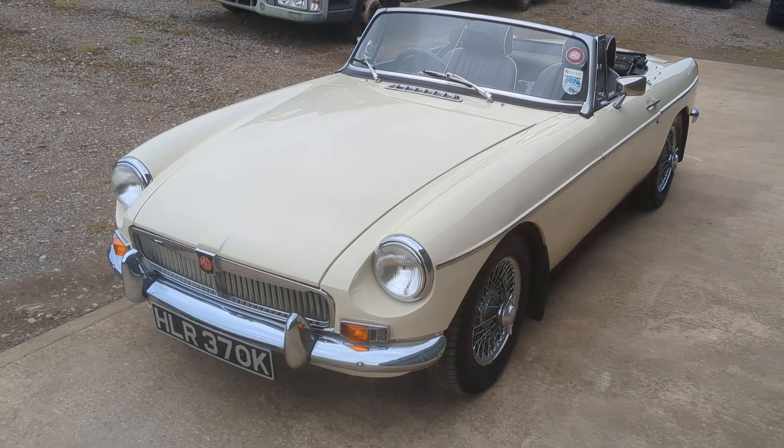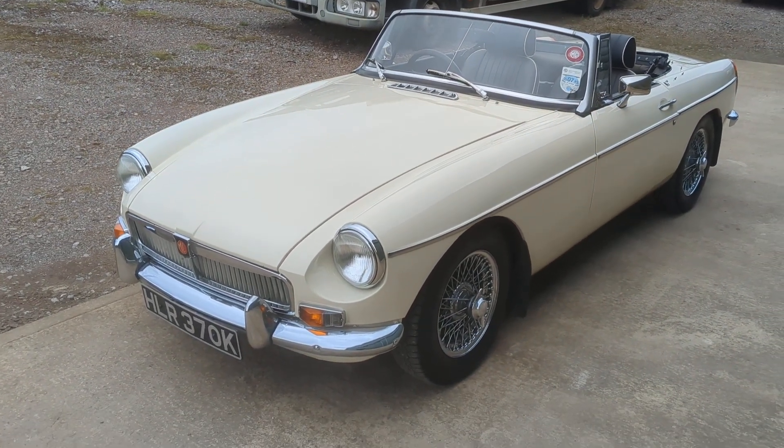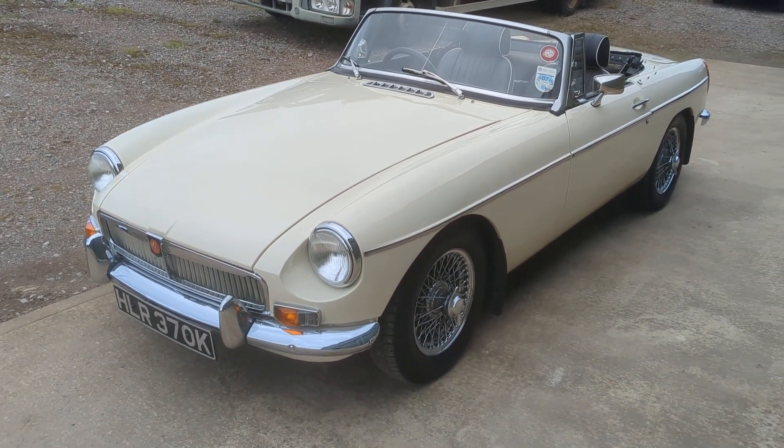Drives very nicely. Unusually in white. Any questions at all, please do get in contact with us at Beach Hill Garage. Thank you for watching.